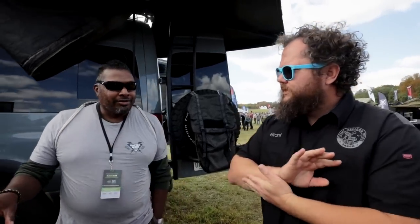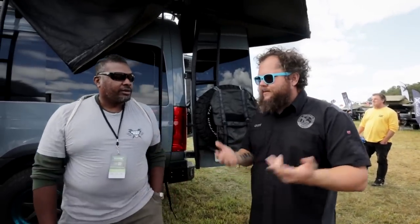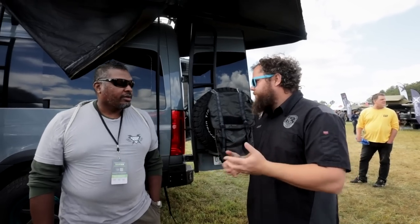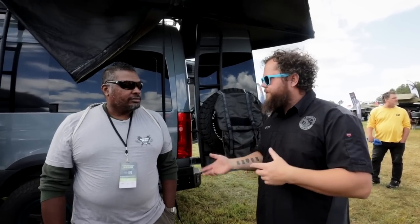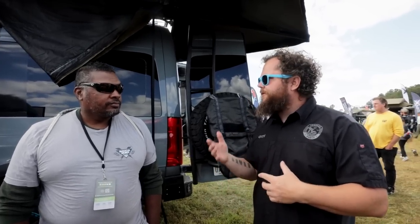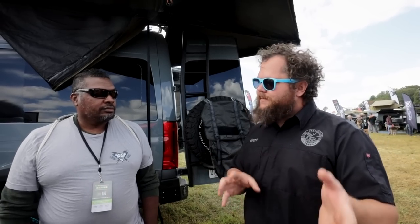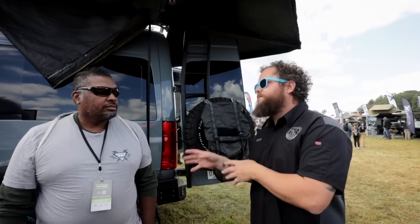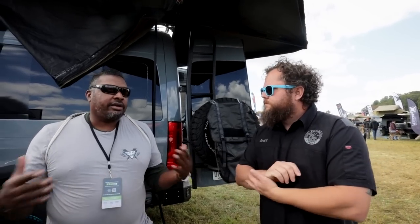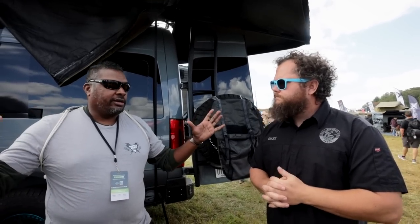What I like about Grant is he's no-nonsense. You've been messing around with a lot of this stuff so you don't want to waste time. If it works, it works. If it doesn't, I'm going to tell you why. If we're going to sell it and install it, we use it first so we can tell you why it's a good idea or why it isn't. Because there are so many options out there and a lot of folks get confused.